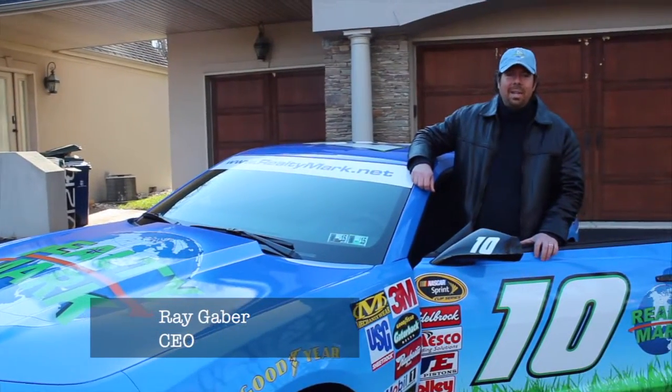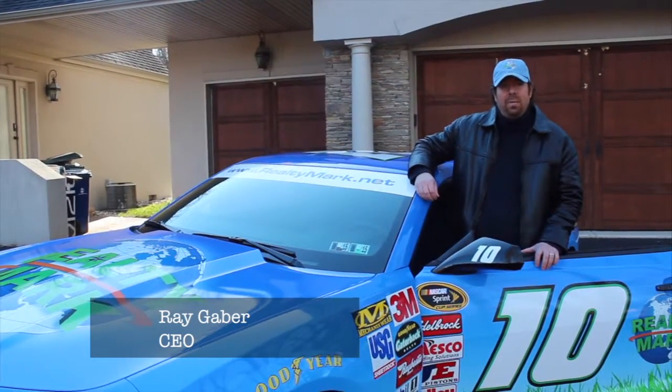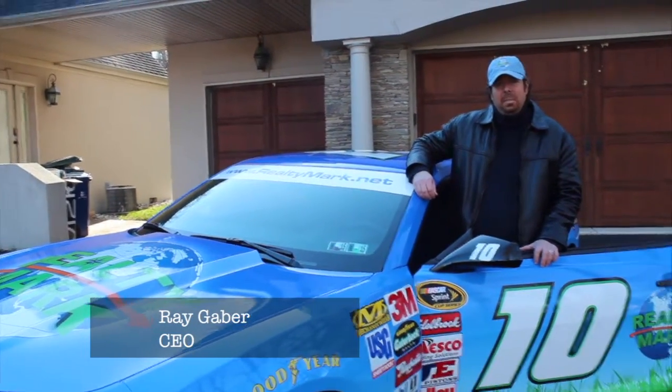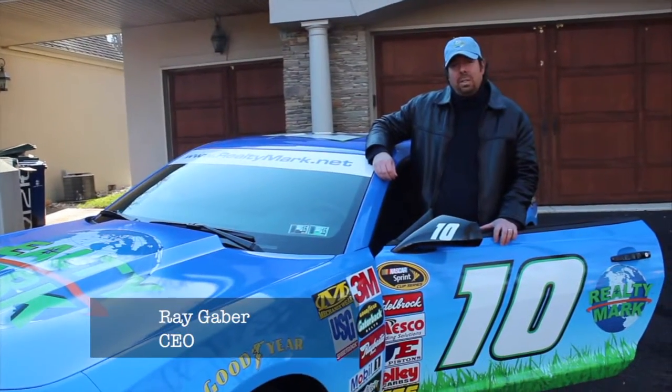Good morning and welcome to today's show. Whether you're buying, selling or both, you can rest assured that all of our homes are available with a one-year home warranty, giving you that peace of mind. Remember at RealtyMark, we take care of our agents so our agents can take care of you.